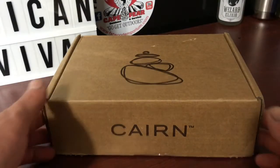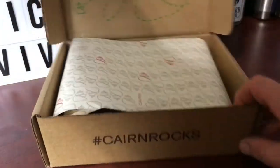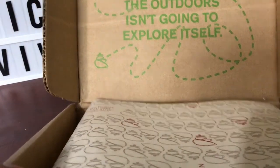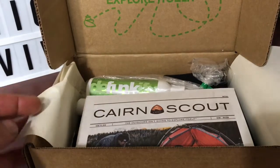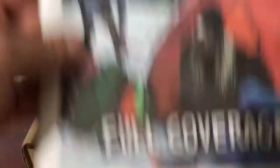All right guys, as you can see this is this month's — January 2018 — Cairn Box. I'm going to crack it open. It says 'The outdoors isn't going to explore itself.' Very cool. If you're not familiar, Cairn is an outdoor subscription box geared towards the hiker and outdoor enthusiast.